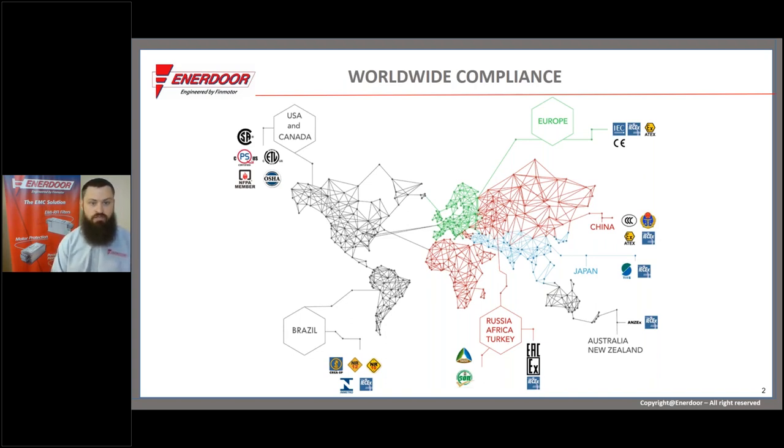The reason we specialize in CE is twofold. First, we are an Italian company, so back in the 1990s when we started out, it made sense to get into European compliance. Fortunately, as worldwide compliance systems developed, the CE marking method stood out as a good benchmark. It's now been harmonized or adapted to work well with many other international compliance schemes, giving us a great foothold into worldwide compliance methodologies.